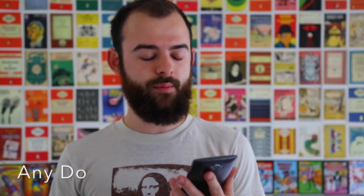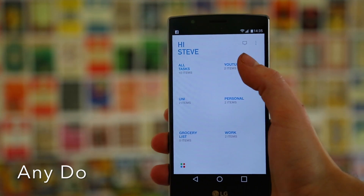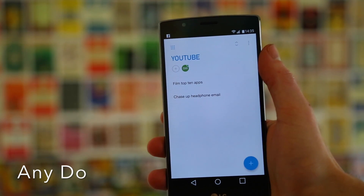Next up we have Any.do. I'm a naturally very disorganized person — I find it really difficult to organize stuff for university and stuff for YouTube; you guys can kind of see that in the scarcity of my output and how inconsistent I am. This is a combination of a list-making and task-managing app. I've got all these different categories, so I can click into YouTube here and see lists of all the things I need to do for YouTube.